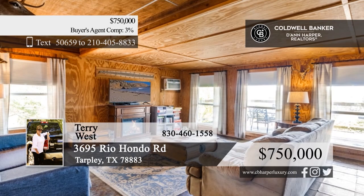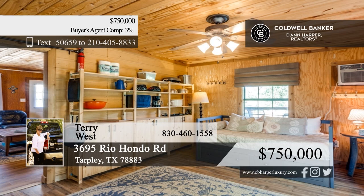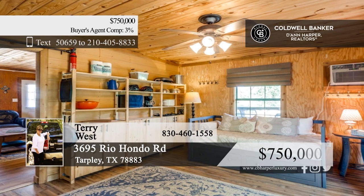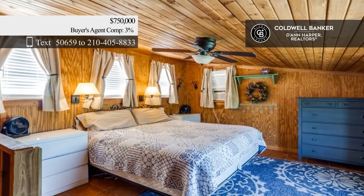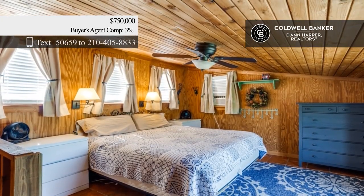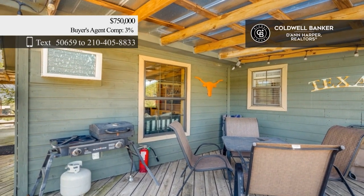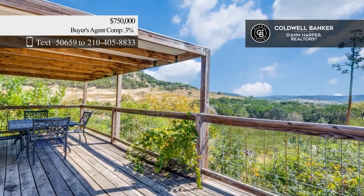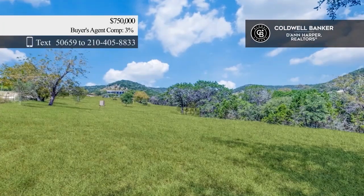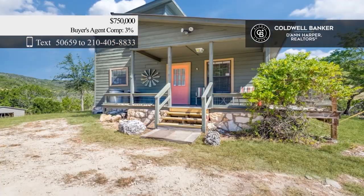Discover a rare opportunity to own a stunning 16.44-acre property in the heart of the hill country. The property includes two furnished cabins that are fully equipped and ready for immediate enjoyment. The bunkhouse offers one queen and one set of bunk beds. Enjoy a 30-foot camper with electric hookup and multiple storage buildings — plenty of room for gear, equipment, and more. Call Terry West.